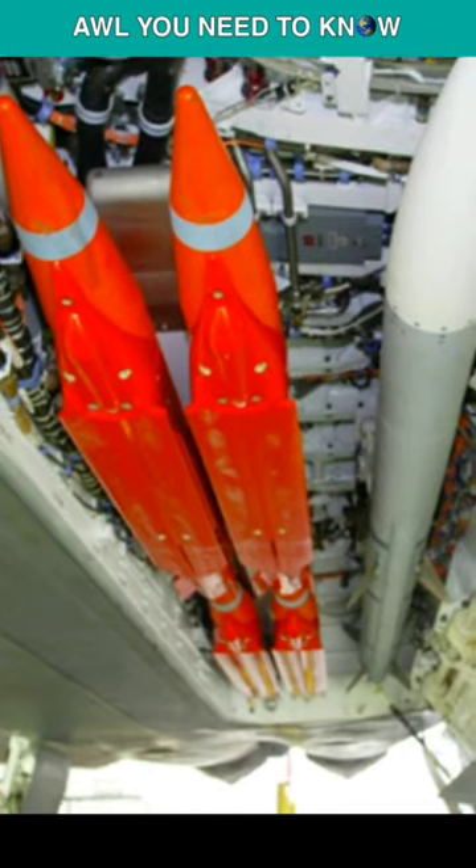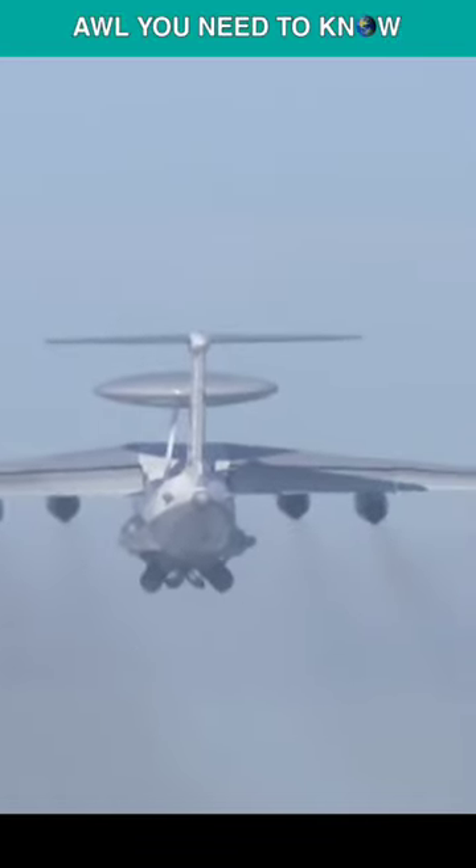For the SR-71I's base, the AIM-120 missiles would have redesigned fins. A long-range and fast interceptor against the newest generation of Soviet AWACs, such as the Beriev A-50 Mainstay, was the SR-71I's intended duty.